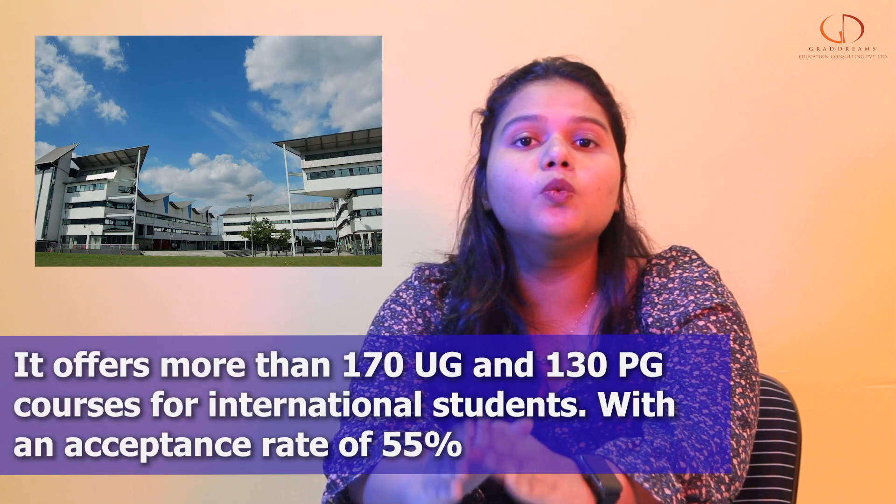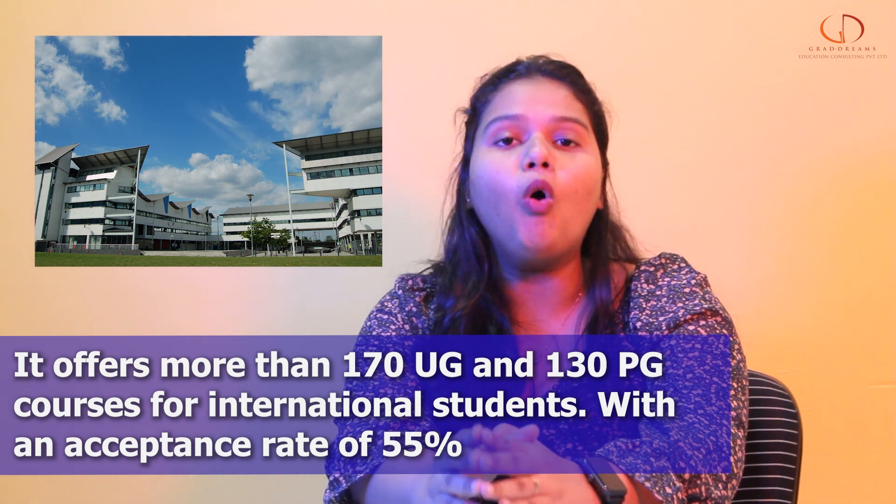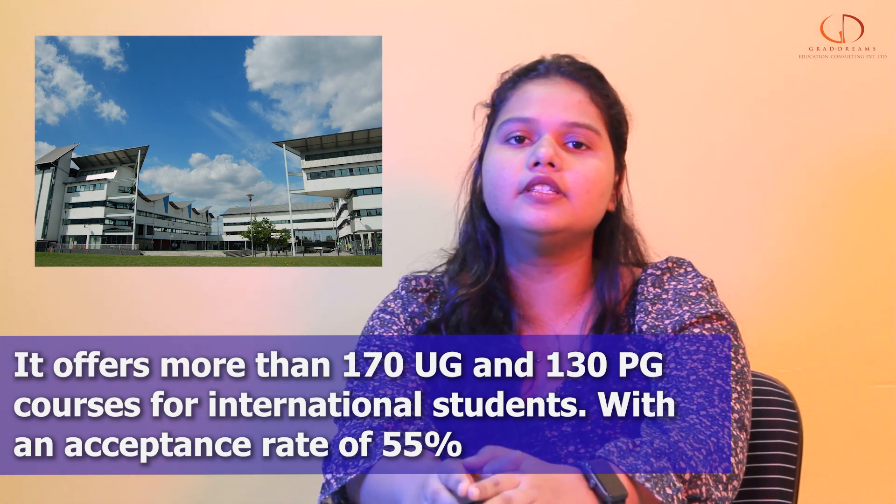The university offers 170 plus undergraduate programs and 130 plus postgraduate programs to all international students, with an acceptance rate of 55%.